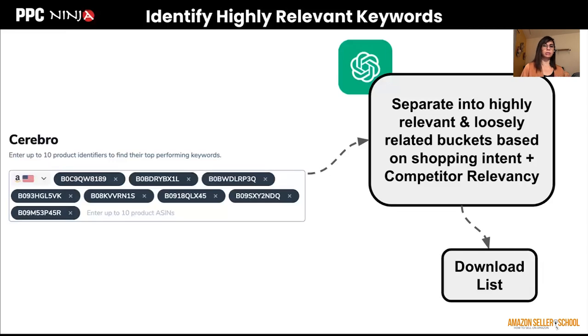Providing ChatGPT with a description of your product lets it know which keywords are actually related to your product and which are not. This immensely improves the quality of your keyword research because you don't have to spend time going over every single keyword — there are a lot of garbage words that get shown. You're separating that list based on shopping intent and relevancy. ChatGPT can then give you a downloadable file you can use for your keywords.